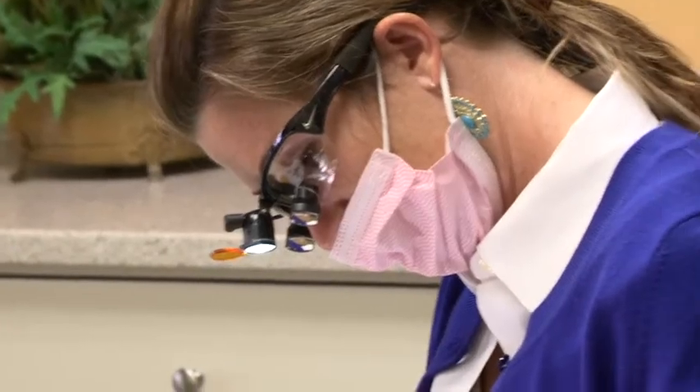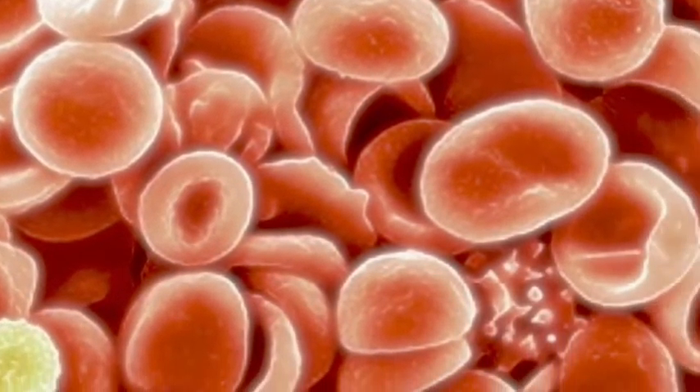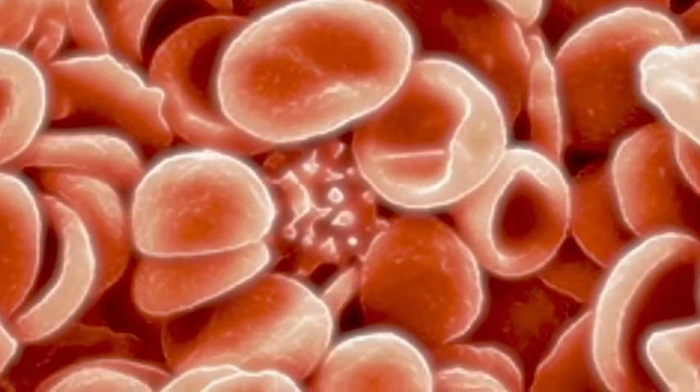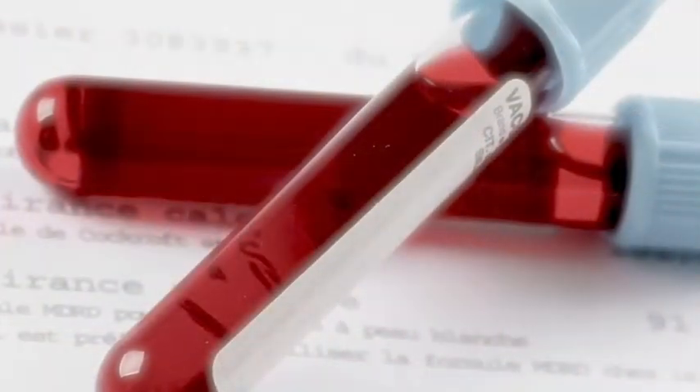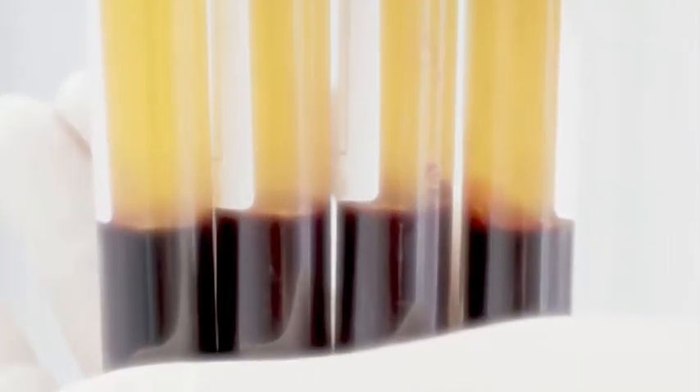Following a gentle yet thorough surgical procedure in which the extracted tooth, the periodontal ligament, and the infected bone are all removed, the patient's own platelets are packed into the surgical site. The platelets are derived by drawing several vials of blood from the patient while he or she is sedated. The vials are then centrifuged in a manner such that the platelets can be removed.